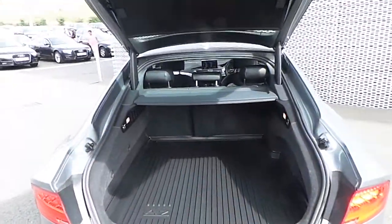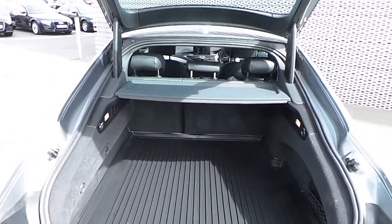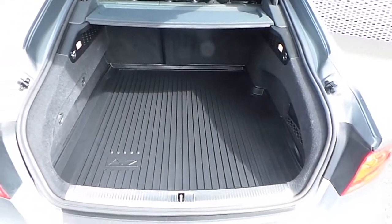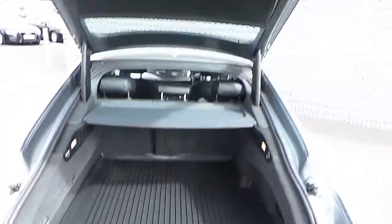Rear boot space in the A7 is ample; however, if more space is required the rear passenger seats do fall forward in a 60-40 split. This A7 also comes with a hard wearing boot lining and features power boot open and close.